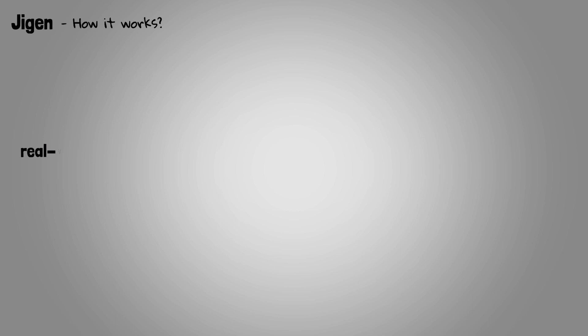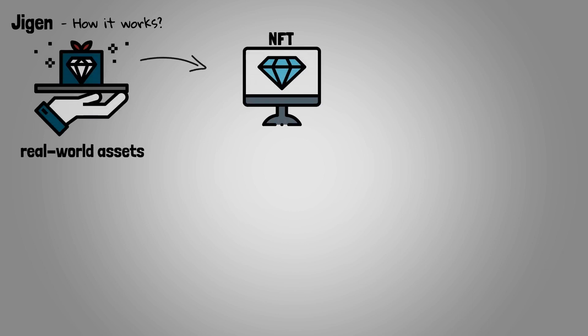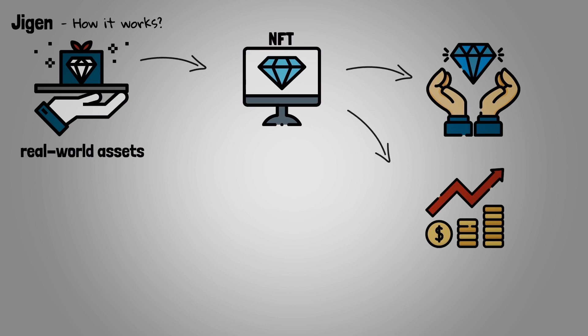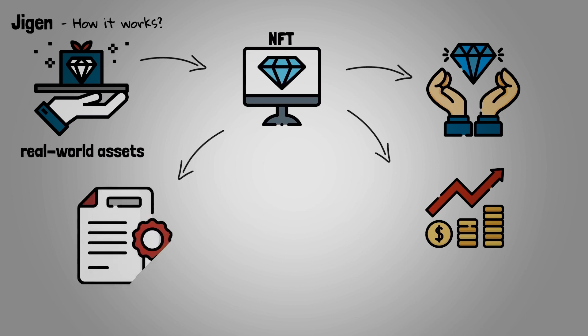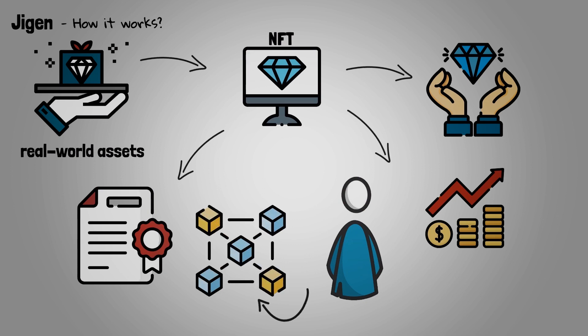NFTs on the Jigen platform are backed by real-world luxury assets. Real-world asset-backed NFTs allow users to redeem the physical asset at a point in time or hold the NFT for investment purposes. Jigen NFTs are digital certificates serving as proof of authenticity, and customer ownership is guaranteed by the blockchain itself. Buyers can at any time get the physical product by claiming it on Jigen's website, and the NFT previously purchased will be promptly delivered to the owner.